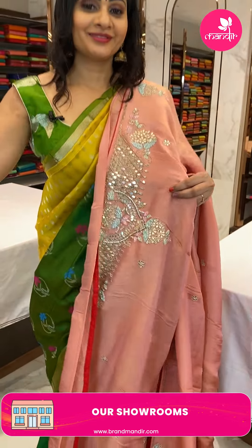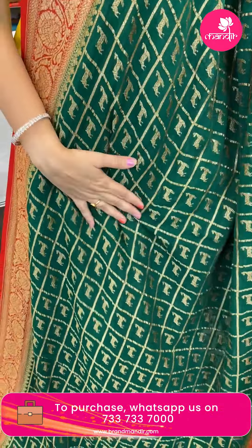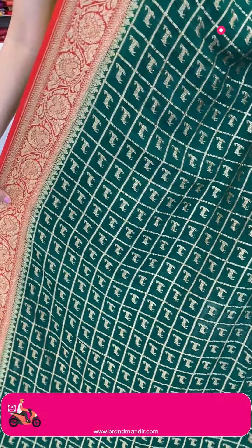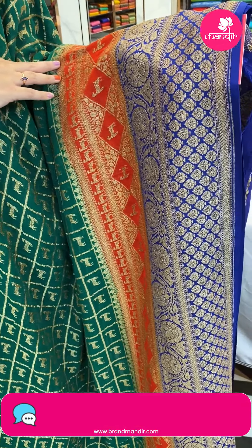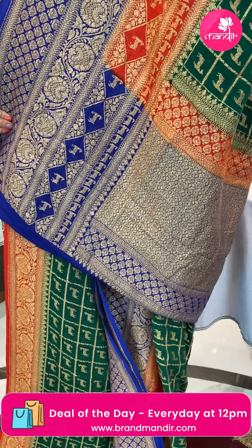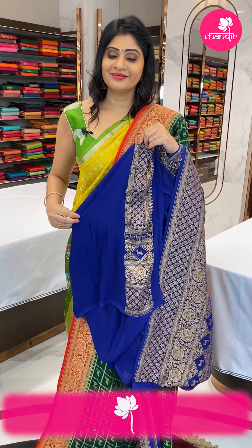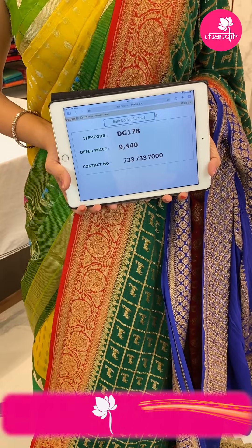Next sari — a Banarasi georgette sari in green, red, and blue color combination with boxes featuring deer design in gold zari. One side has a double border in red and blue with deer, leaves, and florals. In the pallu, short pallu. Blouse is a contrast plain royal blue color blouse. Item code DG178, offer price 9,400 rupees.